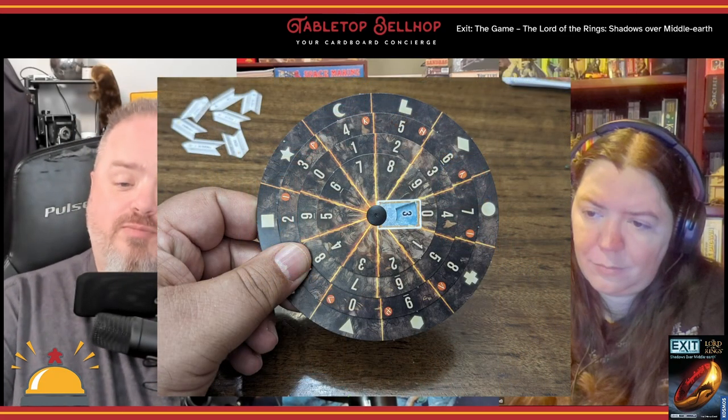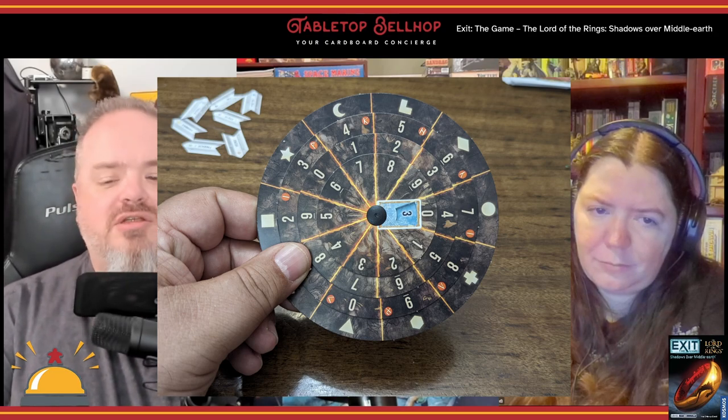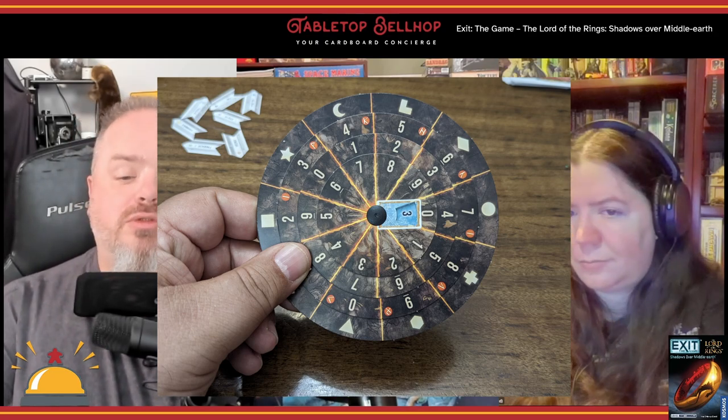You have to solve one clue before you can move on to the next. Clues are presented through a mix of a full-color booklet and cards. The answer to each clue will be a three-digit number that you input onto a code wheel, which will lead you to draw a card that, if you are correct, will lead you to draw more clues to go deeper into the book.